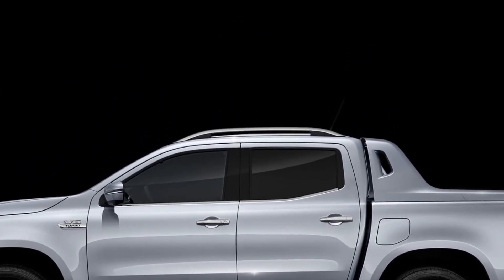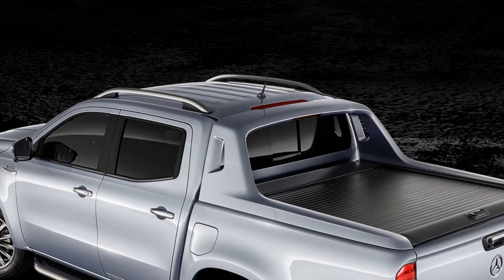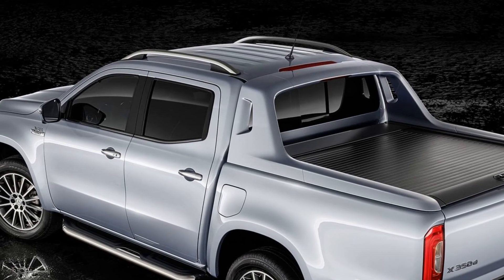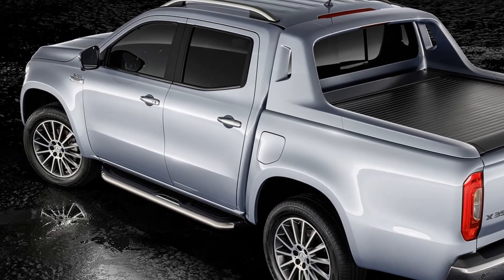When the X350d 4MATIC lands in Germany in mid-2018, prices will start at 53,360 euros. We will bring you live photos from Geneva.